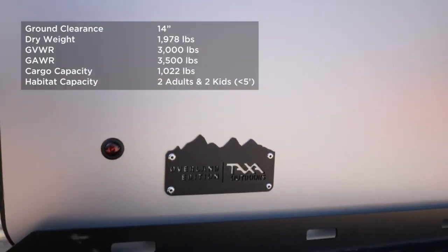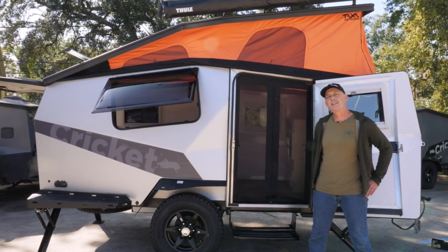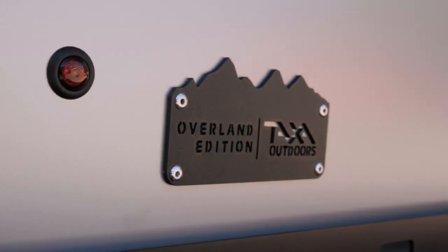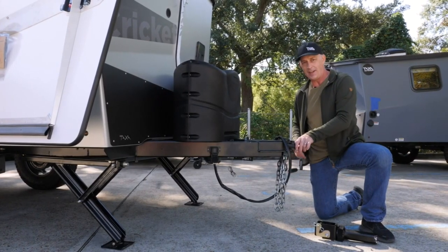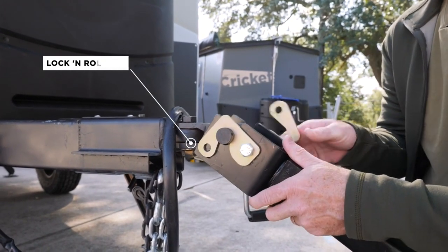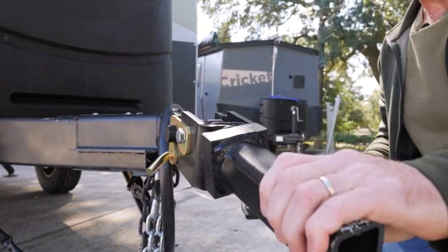Hello, I'm Garrett Finney, founder and chief designer at Taxa Outdoors. I'm standing here in our factory parking lot in Space City, USA, and I'm excited to give you a tour of our Overland Edition of the 2021 Cricket. I'm here at the tongue of our Overland Edition Cricket and I want to highlight the upgrades.